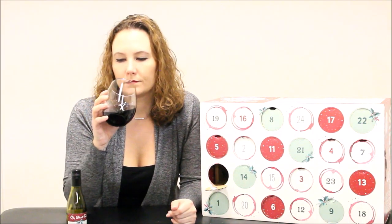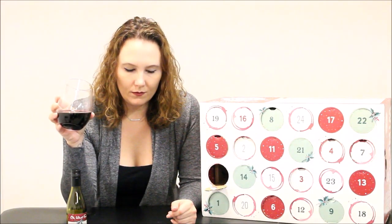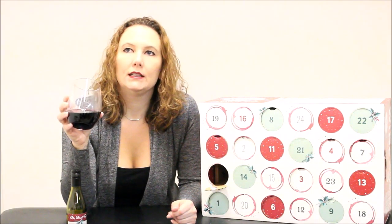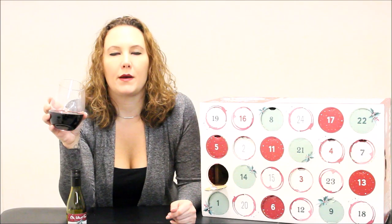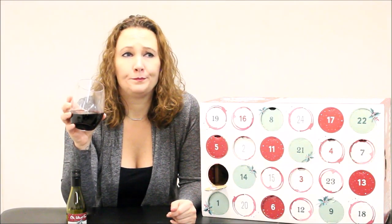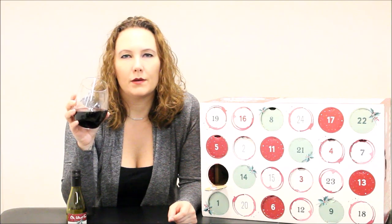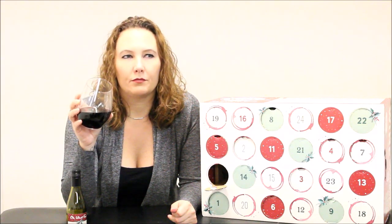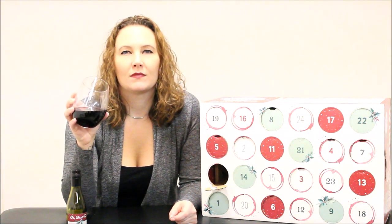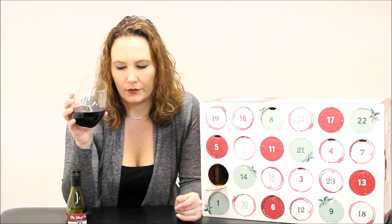Oh, it's definitely drier than it smells, but it goes away really fast — the mouthfeel is gone already. I definitely taste some black cherry in there. That is totally sucking the moisture out of my mouth, so it's a very dry wine. But it's crazy because it goes away so fast — it's light but it's dry.